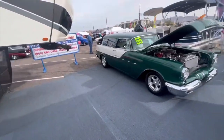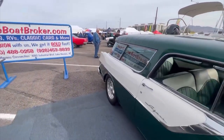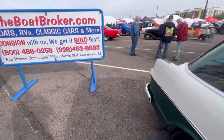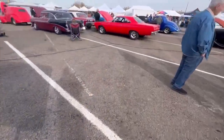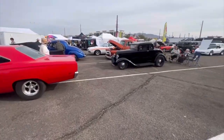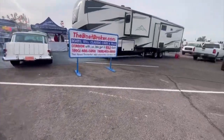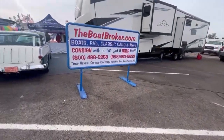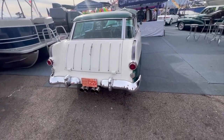It's a four-day event — we'll probably come back this weekend. There's room for more cars.